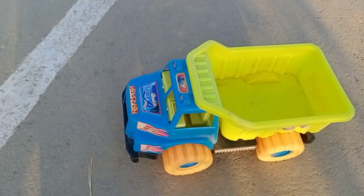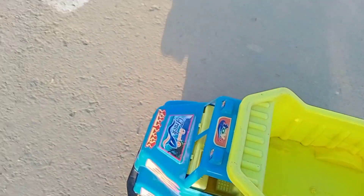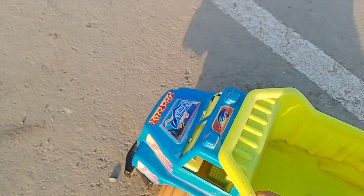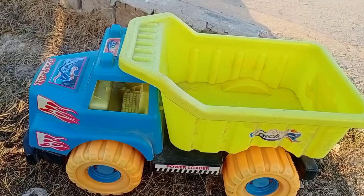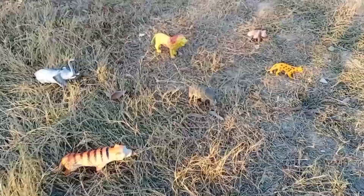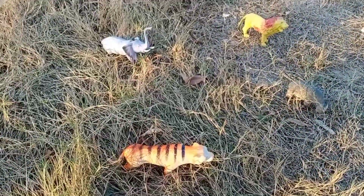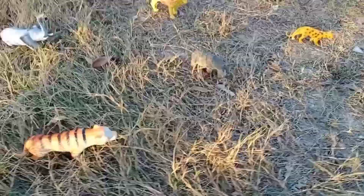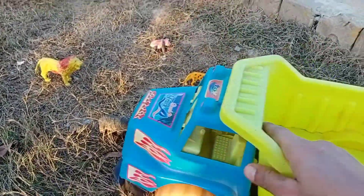Wow, this is a very nice truck! Let's go — we will go to find animals. Oh wow, nice animals, very nice and colorful. We will pick them up in this truck.